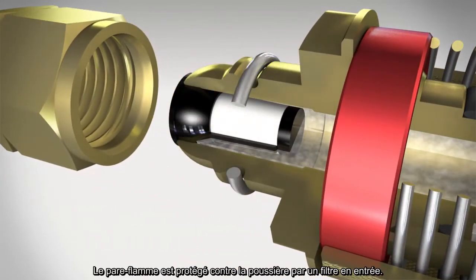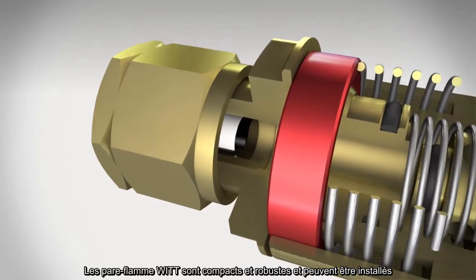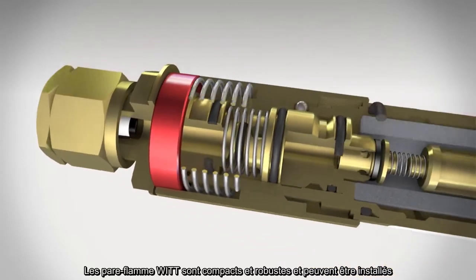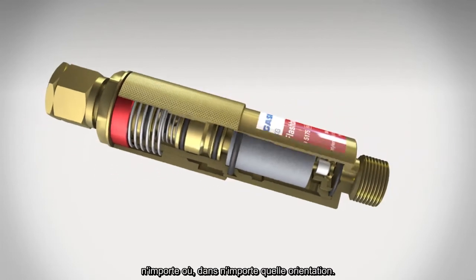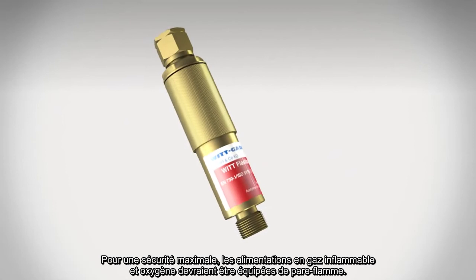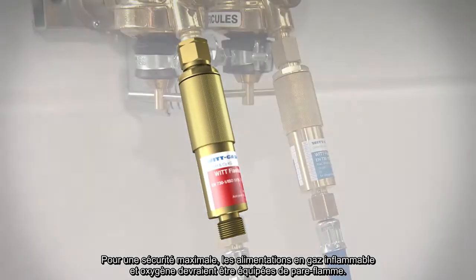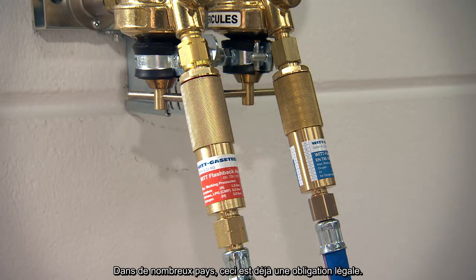The flashback arrestor is effectively protected against dirt by a filter in the gas inlet. Flashback arrestors from WIT are compact and robust — they can be installed anywhere, irrespective of orientation. For maximum safety, the fuel gases and oxygen supply should be provided with a flashback arrestor. In many countries, this is already required by law.